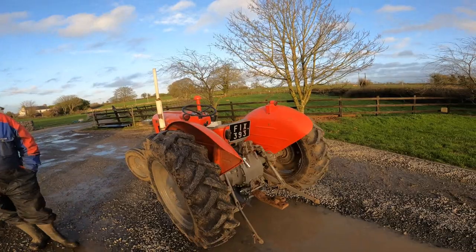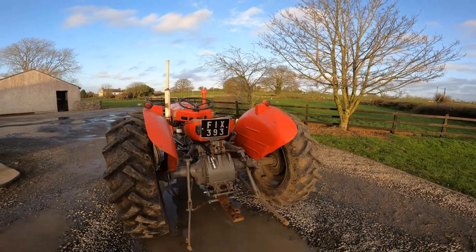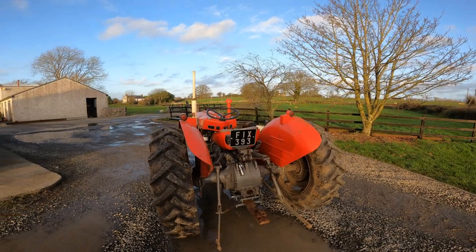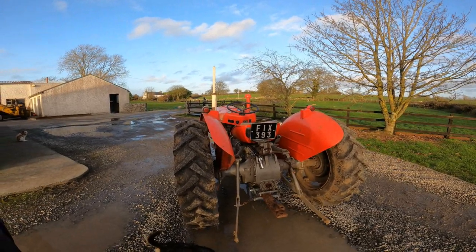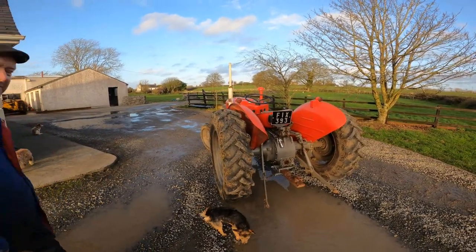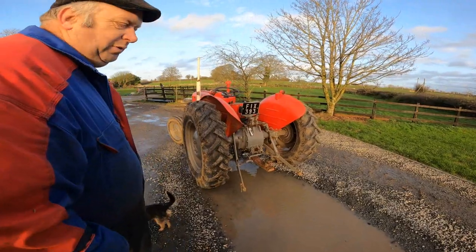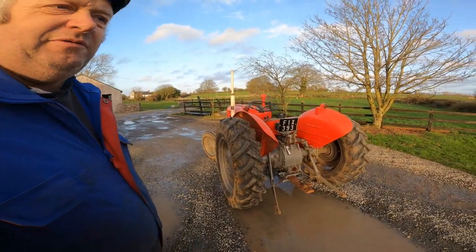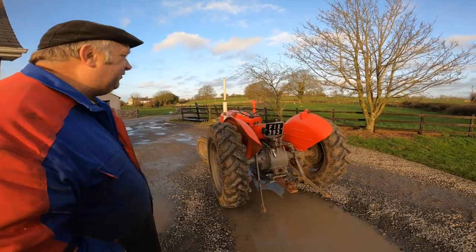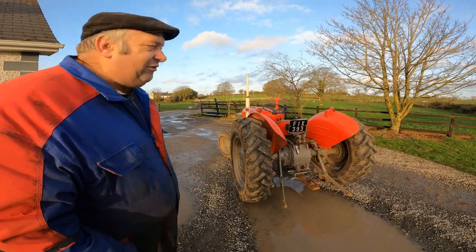Quite honestly, we do use it a fair bit now — for the finger bar mower, the single disc spreader, yard scraping, and all sorts of odd jobs. When we get the automatic pickup hitch on it, we'll be able to shunt trailers around the place. It's only going to get more use, not less. We were thinking about putting a foot throttle on it, but that wouldn't appeal at all — the 35s never had a foot throttle; the 135 was the first to come with one.